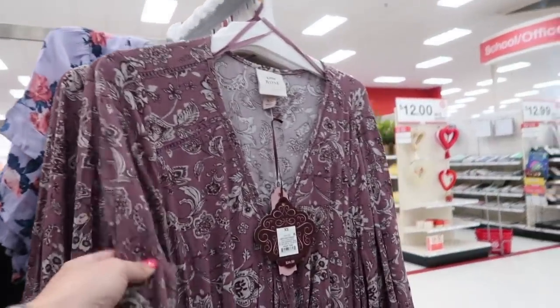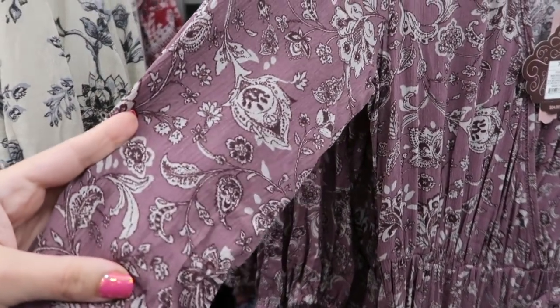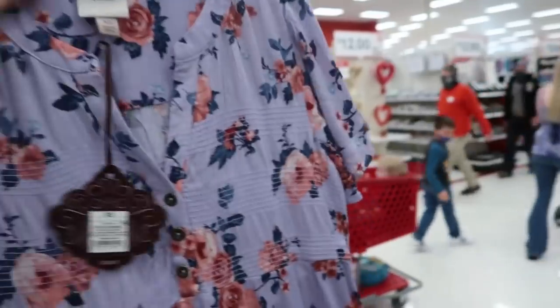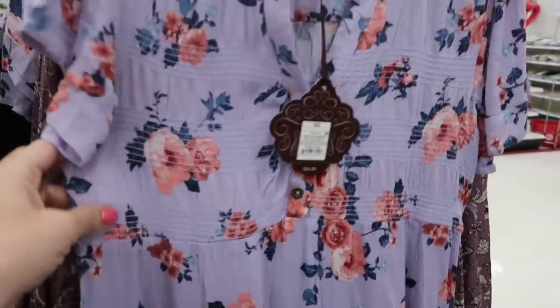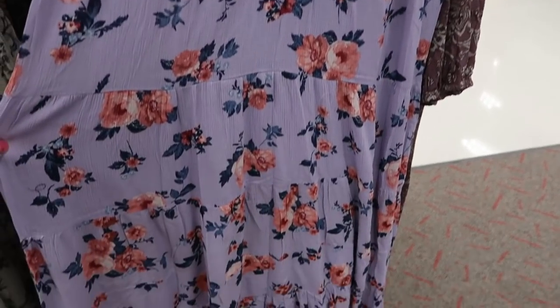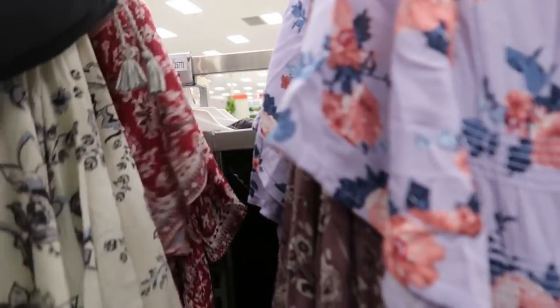They also have it in this print — it's like a more purple with some burgundy. There's also a short sleeve dress with some smock detailing in the top and then a couple tiers, and they also have it in this red color.